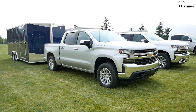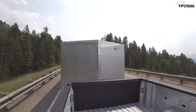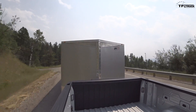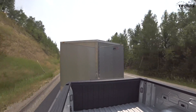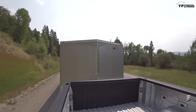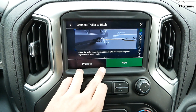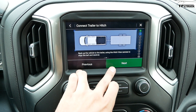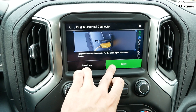The focus is on making the trailering experience better. Trailering is often stressful, and many people towing near max capacity end up buying a 2,500 instead of a 1,500. The new trailering app helps with understanding how to connect, seeing what's happening with your trailer inside the cab, and improving the overall trailering experience.